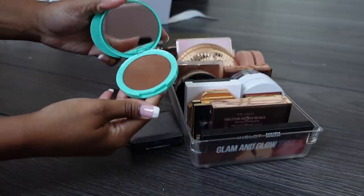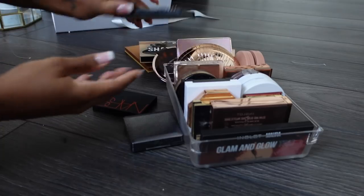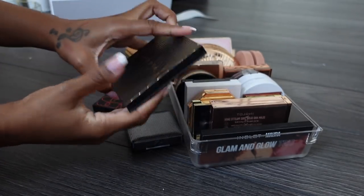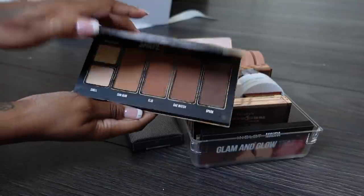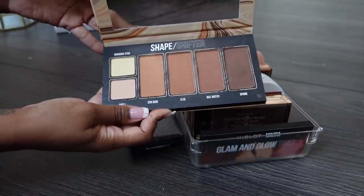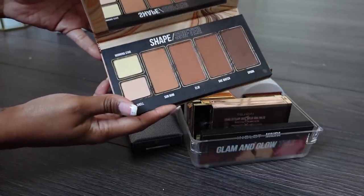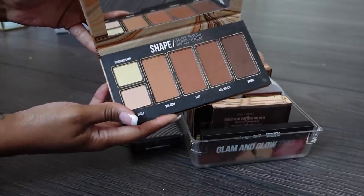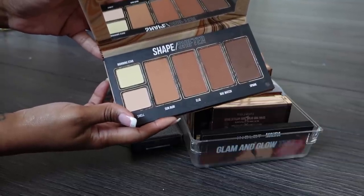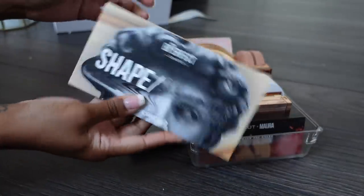This Morphe bronzer in Leda I love - it's a little too dark but with a light hand it works perfectly, so I'm keeping it. I got this one recently from Be Perfect and I like it, but compared to everything else in my collection I'm just not in love with it. It's good - you wouldn't be disappointed if you bought it - but I have too many bronzers I thoroughly enjoy that aren't in big bulky palette packaging, so this is going.